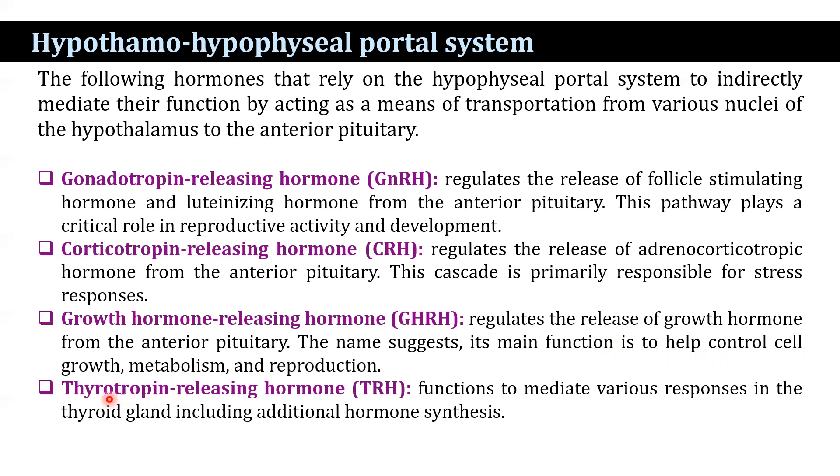Another hormone, thyrotrophin-releasing hormone, regulates the release of thyroid-stimulating hormone from the anterior pituitary, and that functions to mediate various responses in the thyroid gland, including additional hormone synthesis.